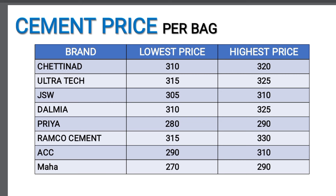For certain brands, it is 310,500. Altratex is 350,000. JS is 360,000. Dalmas Cement is 350,000. Priya Cement is 250 and 290. Ramco Cement is 250 and 390. ACC is 250 and 290. Maha Cement is 250 and 290.